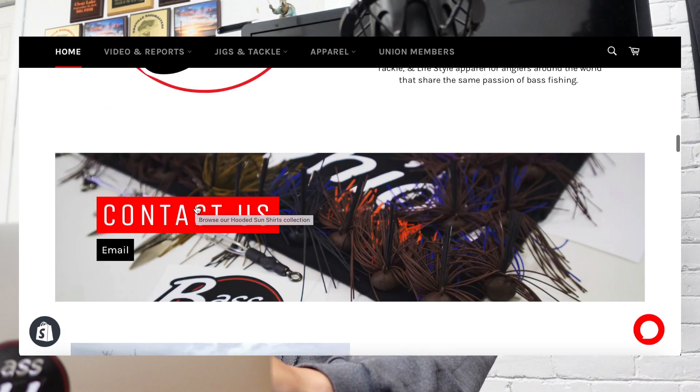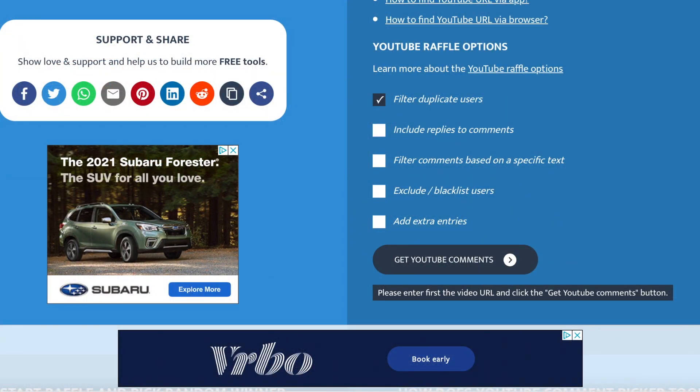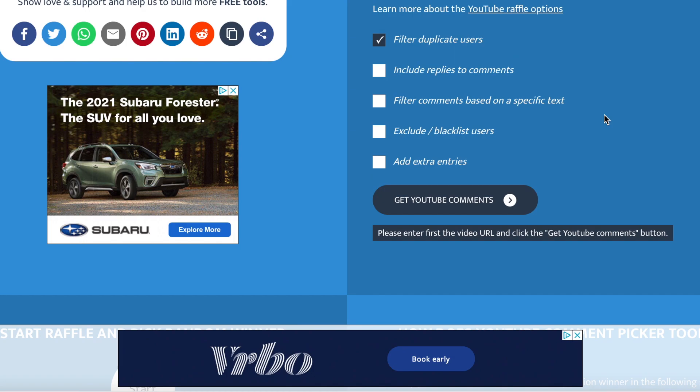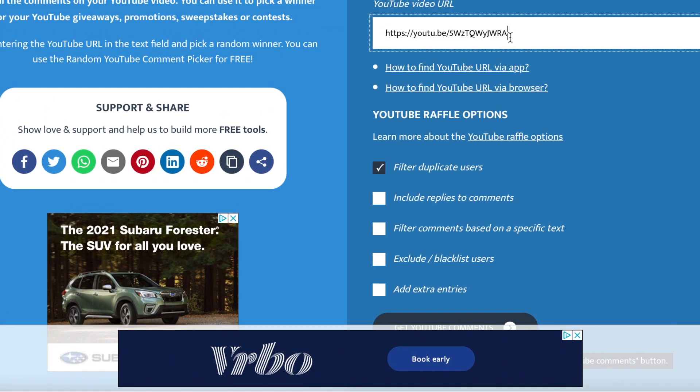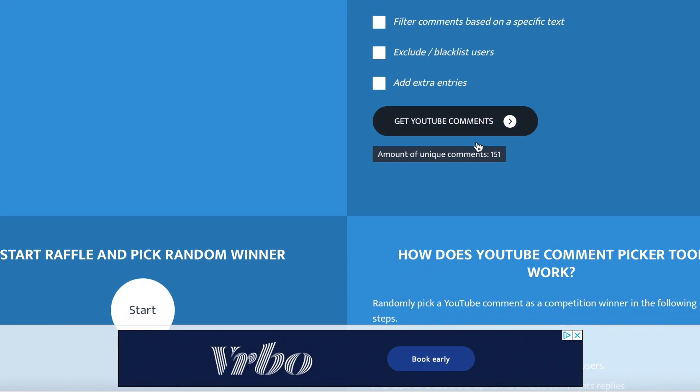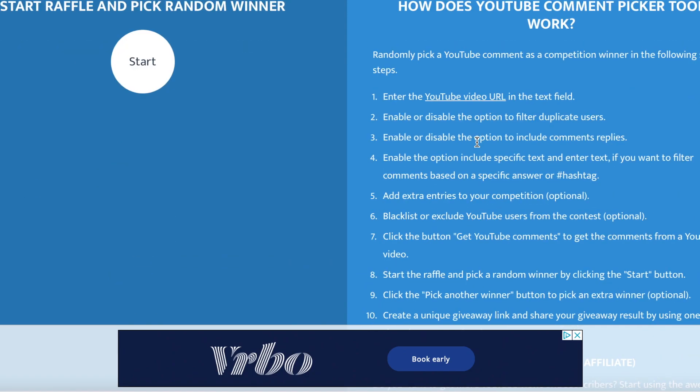I did all this because I am appreciative of everybody that watches and supports this channel and this movement. We typed in the URL, filtered duplicate users — I'm using commentpicker.com; we've used them before and it's pretty neat if you do giveaways. We typed the URL, filtered duplicate users, got YouTube comments, set it to two winners. We have 151 comments — let's start.